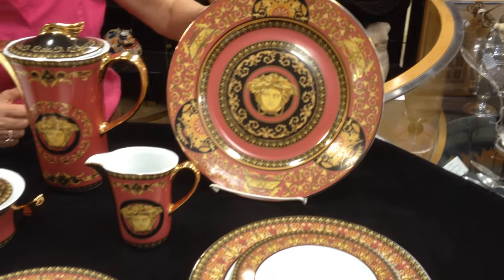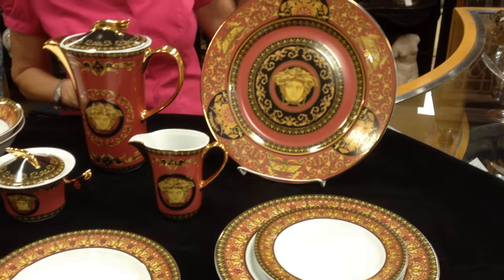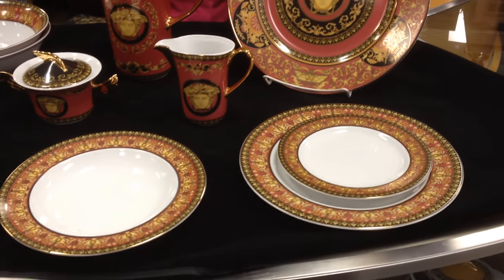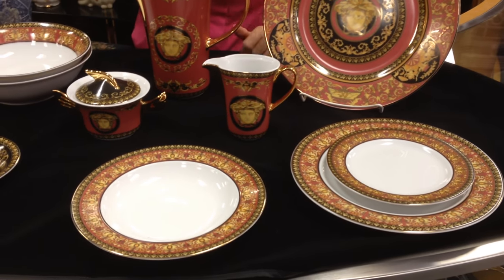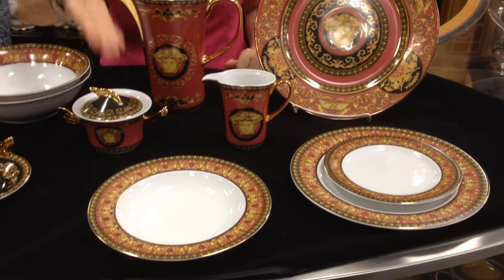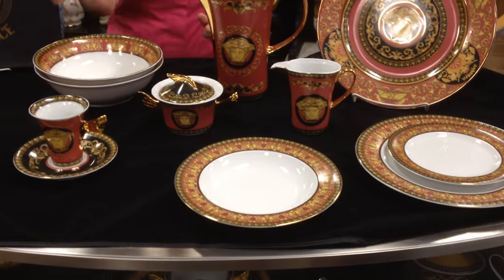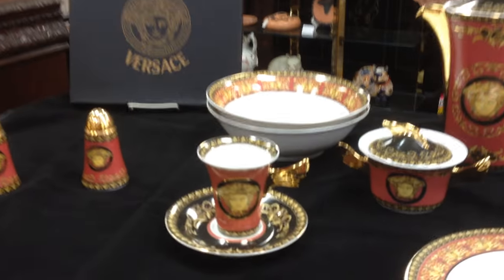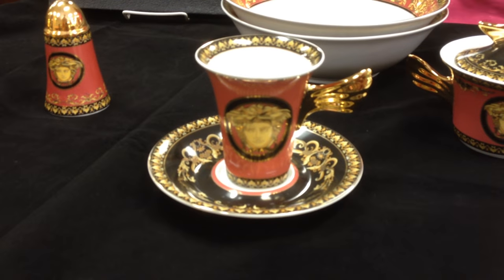Either way, I would use it to serve something really special on it. We've got the dinner plate, we have a salad plate or dessert — it can be used for as well — soup bowl, cup and saucer. Look at this fabulous, fabulous cup and saucer. Who gets to drink out of something like that? That is really stunning.